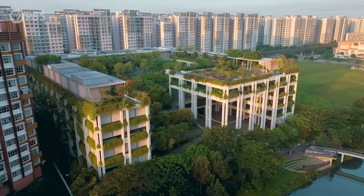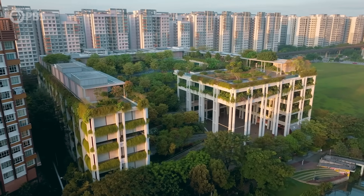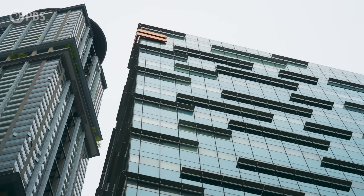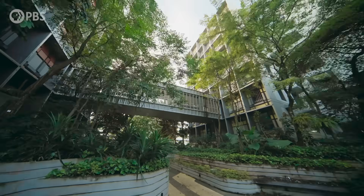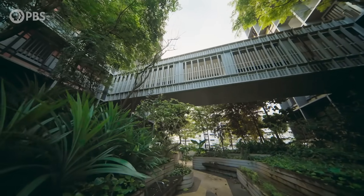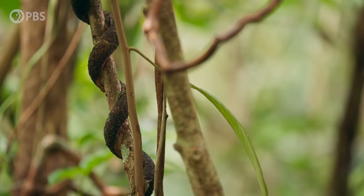And so biodiversity and ecological balance became really quite an important concept. Now, as we developed the land, we started to lose space for planting. So what did we do? We decided to move the greenery upwards into the sky. And so what you did is you just created new space. And suddenly, you bring back all the biodiversity.